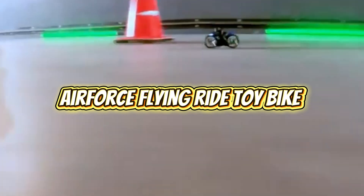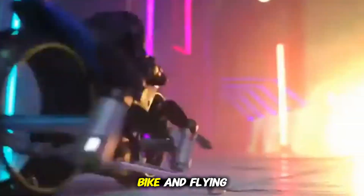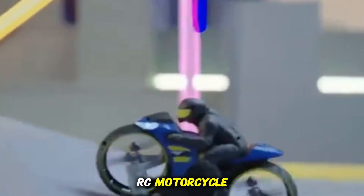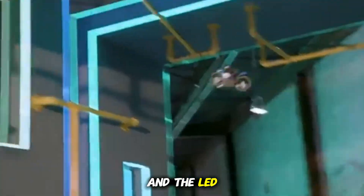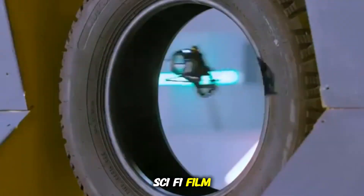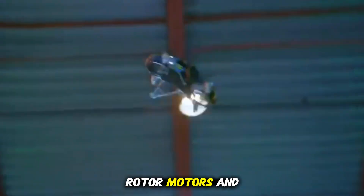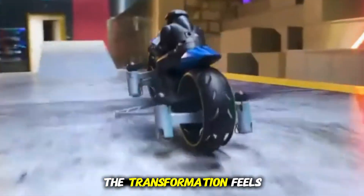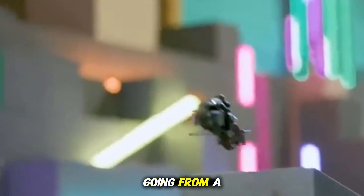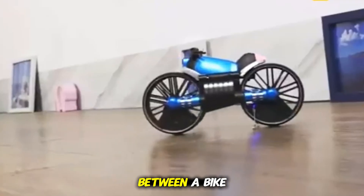Air Force Flying Ride Toy Bike. This hybrid creation brings together two childhood fantasies: racing a powerful bike and flying a futuristic machine. On the ground, it drives like a high-speed RC motorcycle. Its tires grip floors smoothly, and the LED lights create an exciting cinematic effect that makes it look like it's speeding through a sci-fi film. But trigger the rotor motors, and it rises off the ground with a hovering motion that surprises anyone watching. The transformation feels seamless, as if the toy quietly switches personalities, going from a ground racer to a miniature flying vehicle within seconds, blurring the line between a bike and a drone.